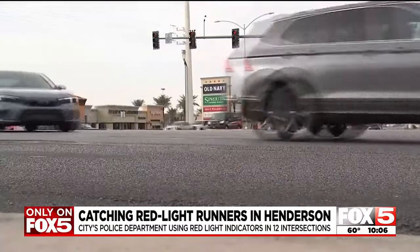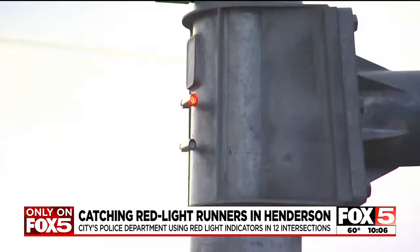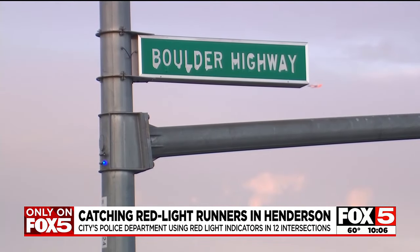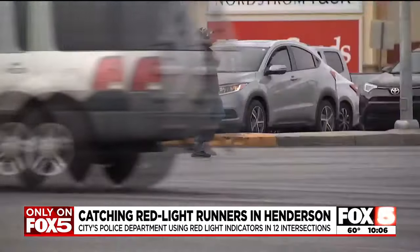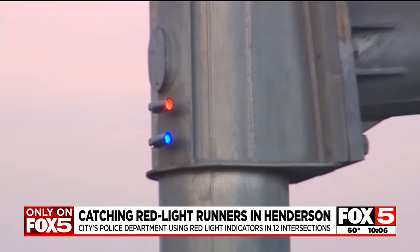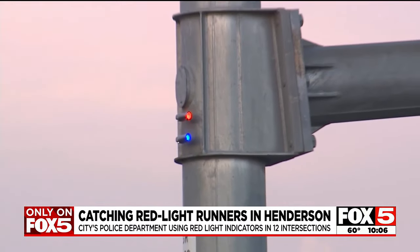It makes it safer for the officers conducting the enforcement. Sergeant Matuszak says the department is just now starting to collect data on these indicators and will be looking for the impact they have on traffic safety. Anything we can do to make an improvement is going to be beneficial to everybody. After six months of collecting data, the department will determine whether any other intersections in Henderson are worthy of putting sensors like these.